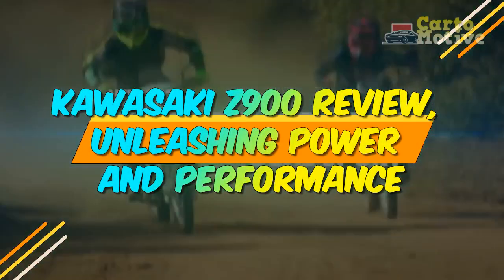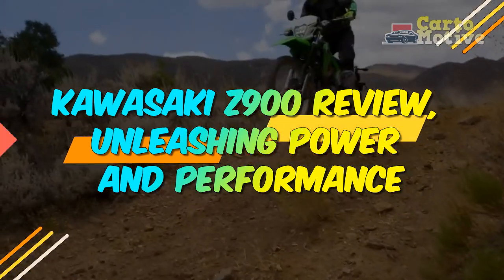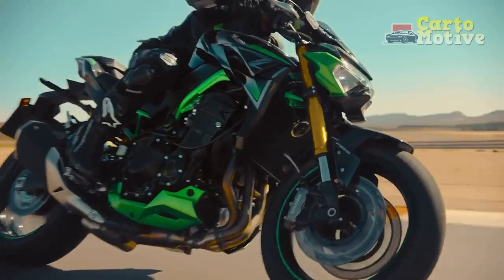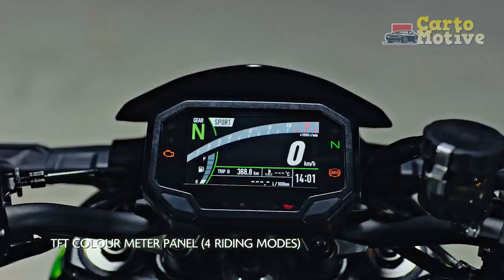Kawasaki Z900 Review: Unleashing Power and Performance. In the realm of high-performance motorcycles, the Kawasaki Z900 stands as a testament to the harmonious fusion of design excellence, engineering prowess, and a rich racing heritage.